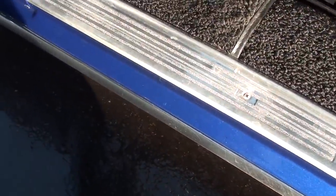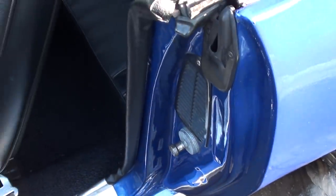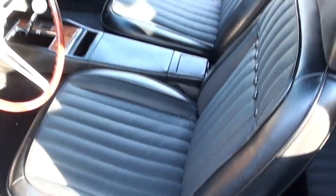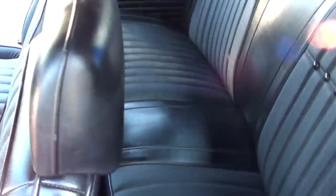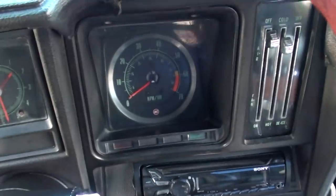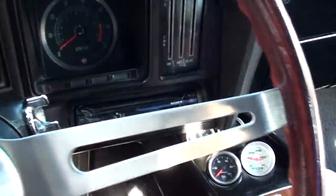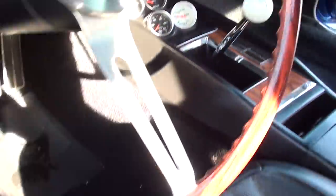It's got the black interior with the deluxe seat covers, bucket seats, console. It's got the Hurst shifter in it, rosewood steering wheel. Odometer reads 6,492. It's a tach and gauge car — that tach is not working. Aftermarket sound system in it, and it's got some aftermarket gauges there in the console — they are working.